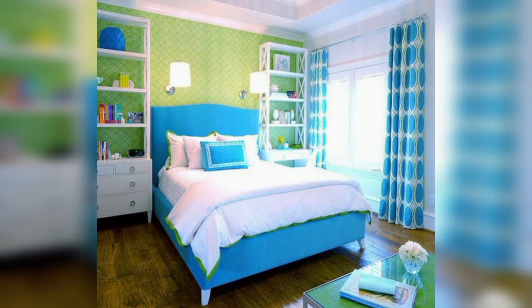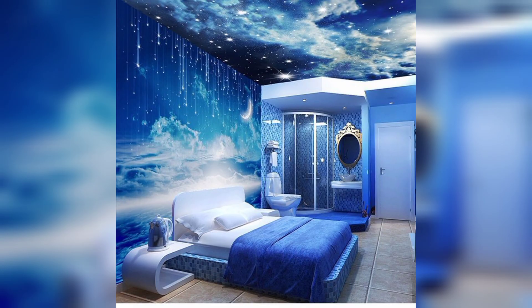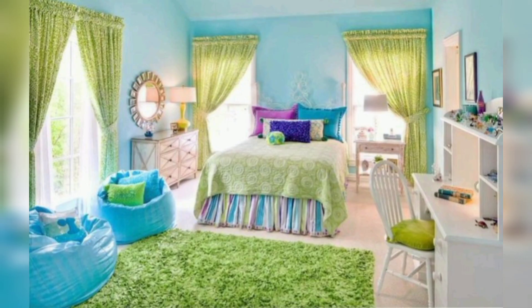Add some throw pillows in coordinating colors and patterns to complete the look. If you're feeling adventurous, you can even mix and match patterns for a fun and eclectic look. Window treatments are an often overlooked aspect of bedroom design, but they can make a big difference in creating a summer look.